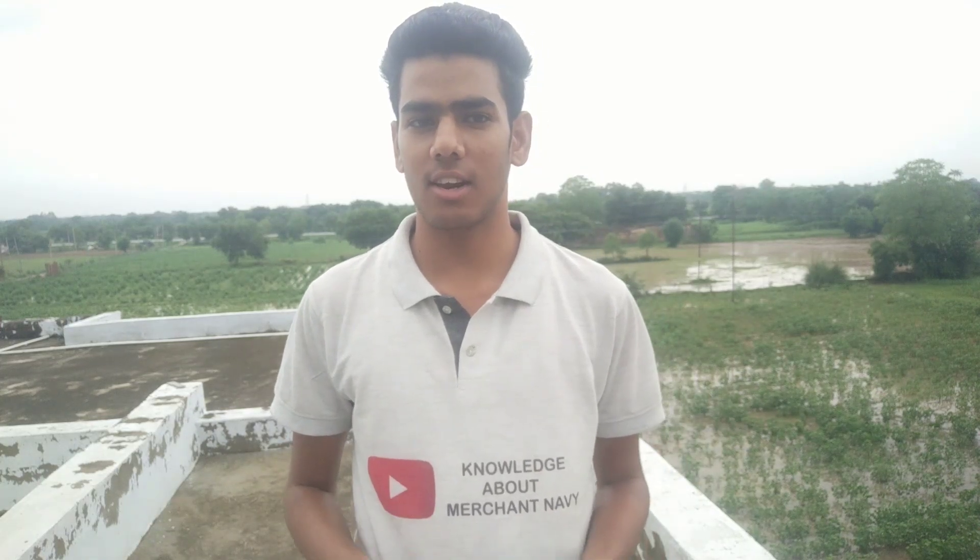Hey guys, welcome to my channel 'Knowledge About Merchant Navy'. So as you can see, I was just waiting on the bed and I thought I was going to shoot here. As you all know, I made a video with a bank manager.